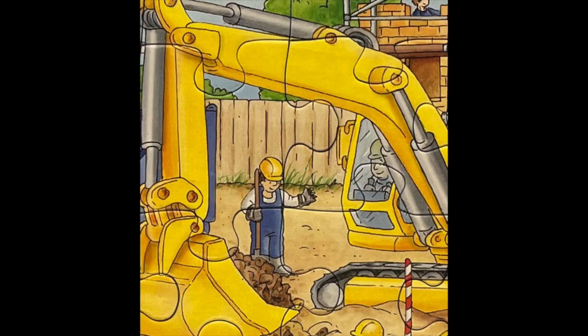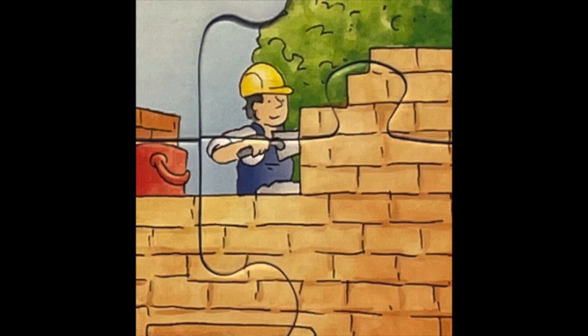With the bagger it is dug and a worker looks on from the side to make sure everything is right. Then they lay stone for stone through the Maurer.